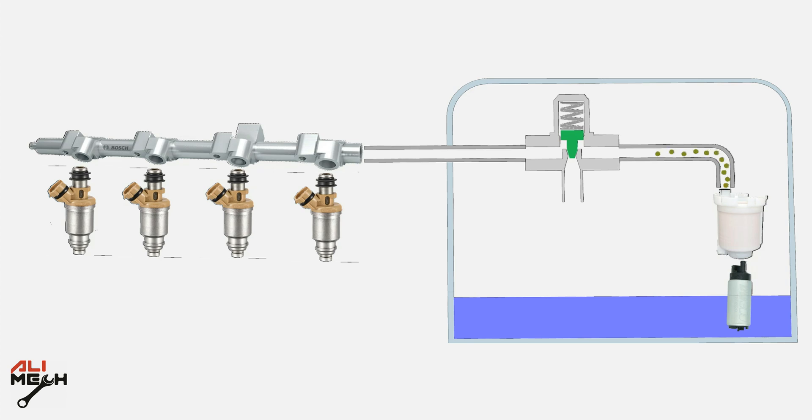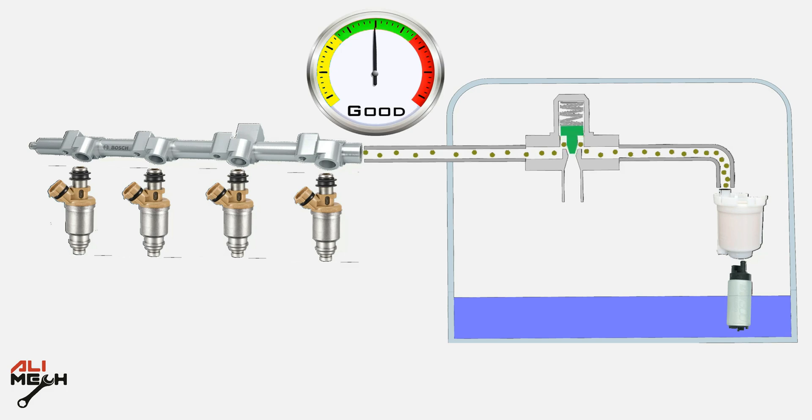The fuel pump pushes gas through the filter, passes the pressure regulator, and then reaches the fuel injectors. The fuel pressure regulator opens and releases excessive pressure, keeping the pressure steady at all times.